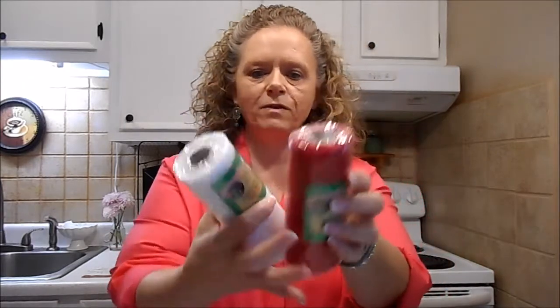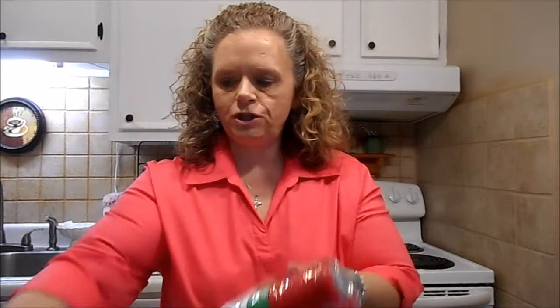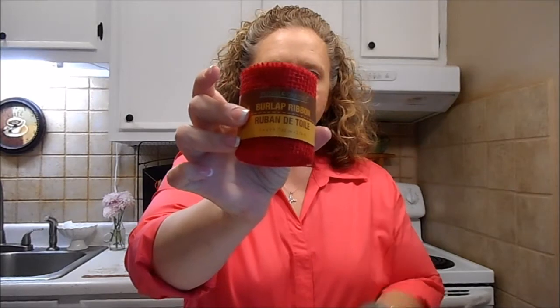It's never too soon to start on Christmas, so my Dollar Tree has out the Christmas deco mesh. I got the white and the red, two rolls of each. And then I picked up some of this red burlap rolls. I'm not quite sure what I'm going to do with it yet, but I got it while I had it.